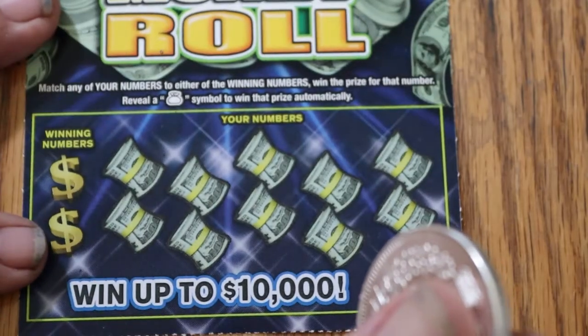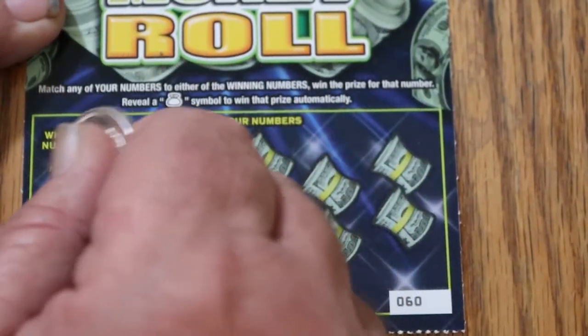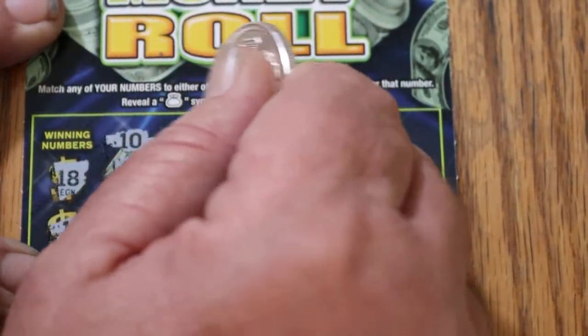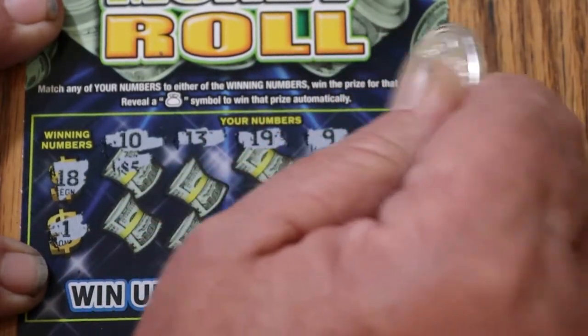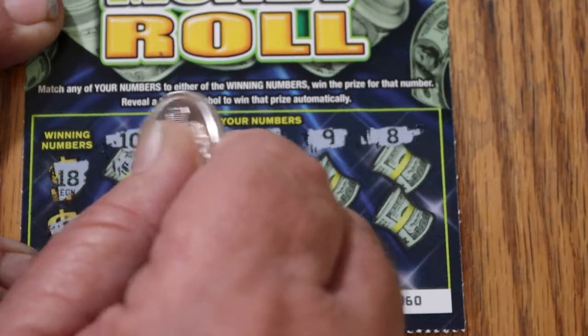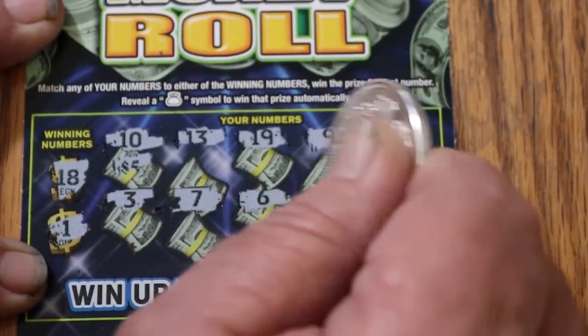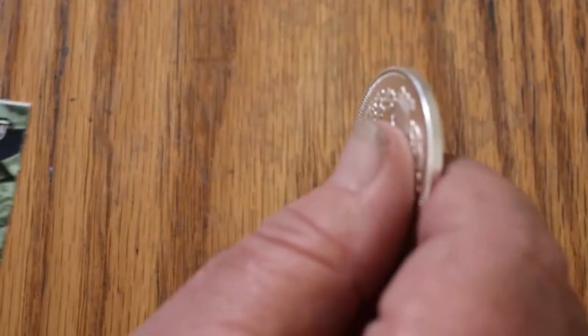On ticket 60, looking for an 18 and a 1. There's a 10, a 13, a 19, a 9, an 8, a 3, a 7, a 6, a 2, and a 4. Nothing there.